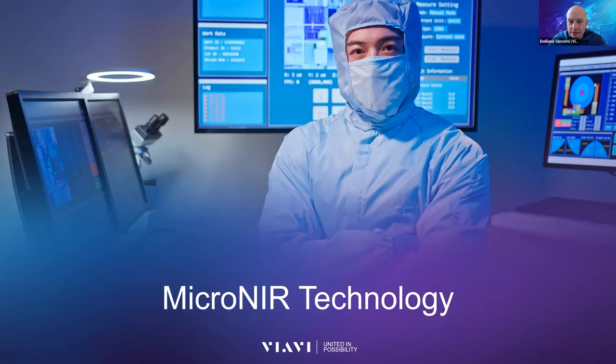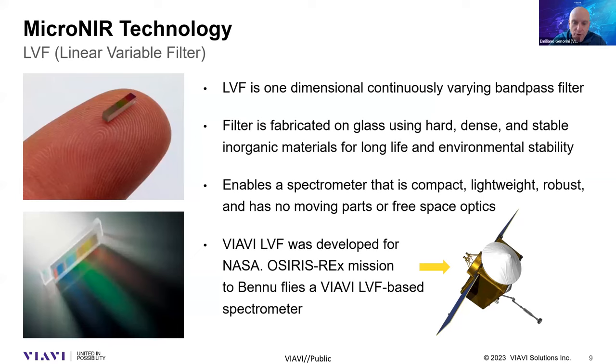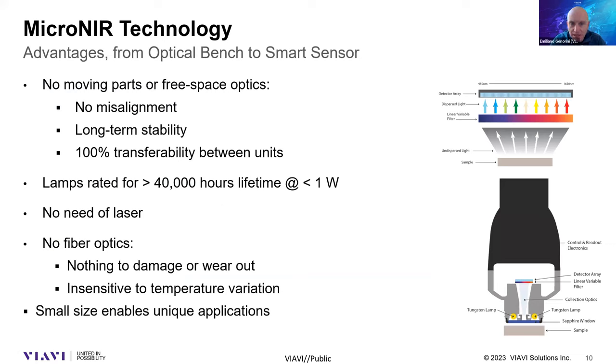MicroNIR technology is very innovative because we can produce a very small sensor based on our core technology called the Linear Variable Filter. The Linear Variable Filter is a specific, very small filter — a coating deposited on a glass substrate — that enables the separation of polychromatic light into its different wavelengths, as represented by the different colors in the picture. This is accomplished without any moving parts, which is really the key point of our technology.